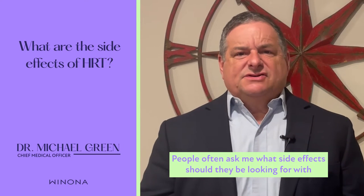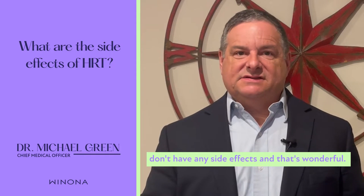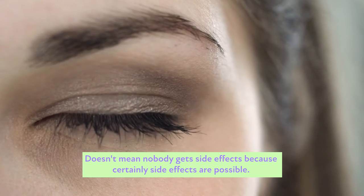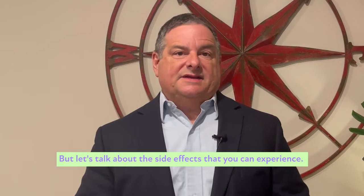People often ask me what side effects they should be looking for with hormone replacement therapy. The good news is most women don't have any side effects, and that's wonderful. It doesn't mean nobody gets side effects — certainly they are possible — but the majority of my patients really don't get side effects. Let's talk about the side effects that you can experience.